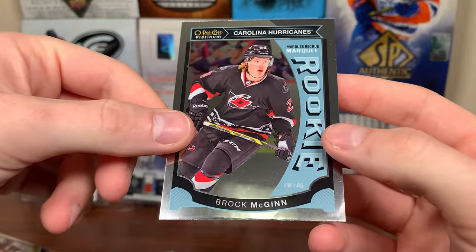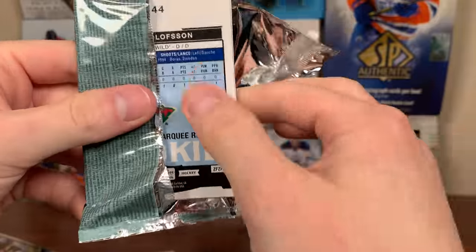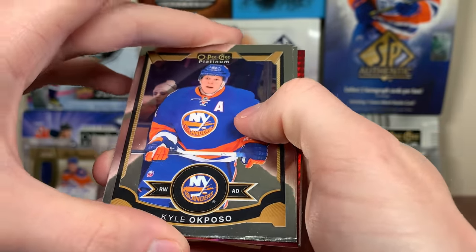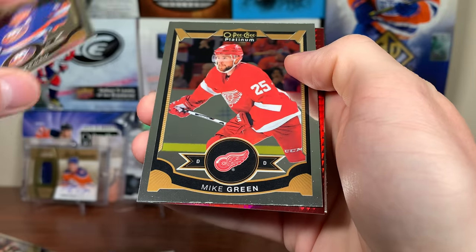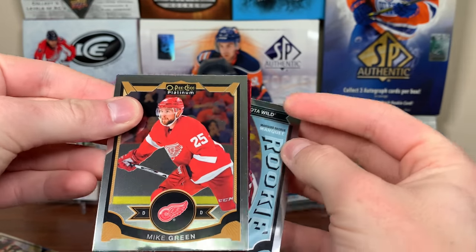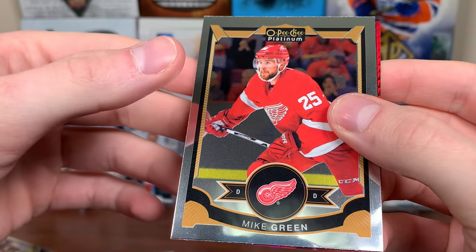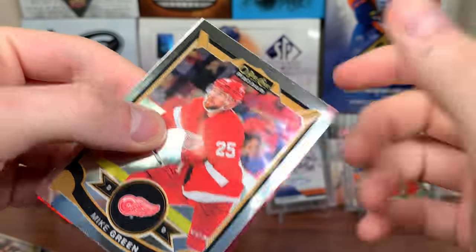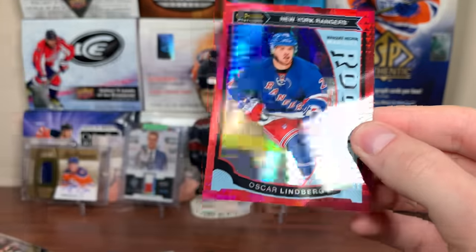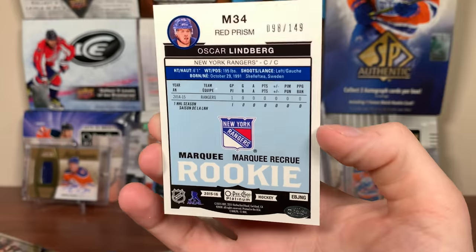We're down to four packs now with no numbered cards or auto. Here we go — four packs, hopefully there's something in here. I'd be kind of sad if I bought a box with nothing in it. There's Gustav Olofsson. What's that? That's a red prism — it might be a rookie. We got a red prism. Dramatic slow reveal here — we got Mike Green. It's a rookie too. Oscar Lindbergh! That got my heart rate going. Oscar Lindbergh — numbered to 150. A McDavid Red Prism there is 98 to 149.